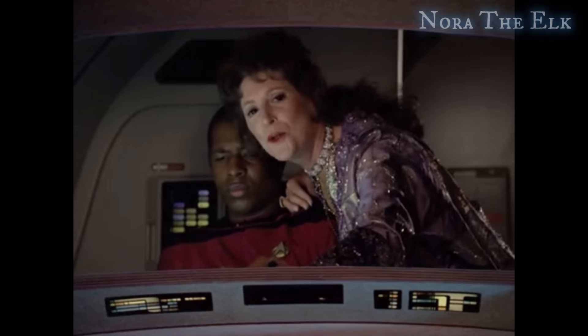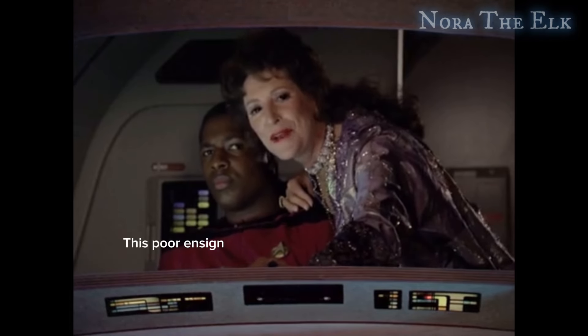Hello Internet! If you read the title of this video, then you likely already know what's going on. Today I am going through every outfit worn by Lwaxana Troi, a daughter of the fifth house, holder of the sacred chalice of Reeks, heir to the holy rings of Betazed, played of course by Majel Barrett. From worst to best, these are the tiers.